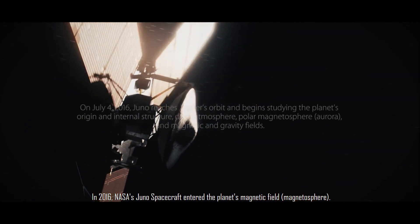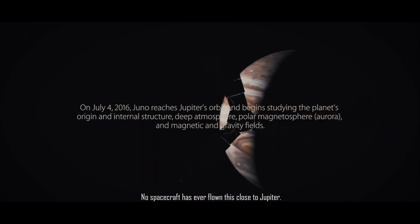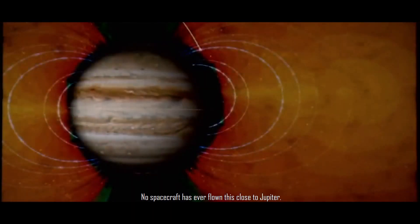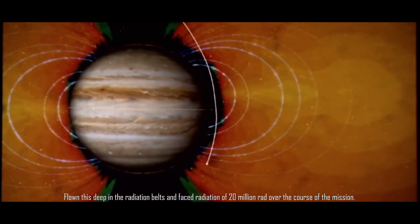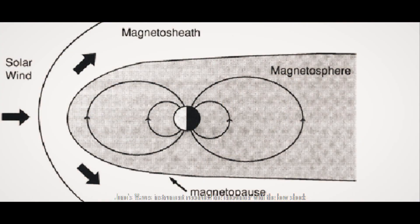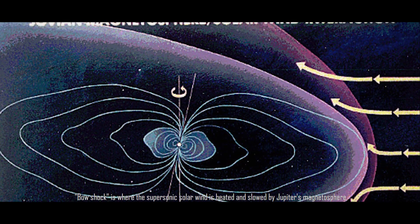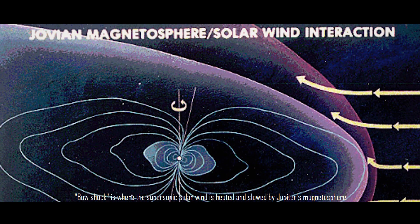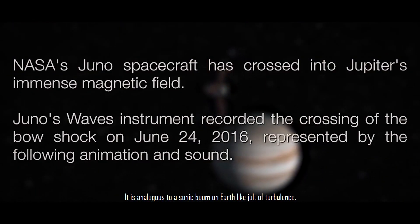In 2016, NASA's Juno spacecraft entered the planet's magnetic field. No spacecraft has ever flown this close to Jupiter, flown this deep in the radiation belts, and faced radiation of 20 million rad over the course of the mission. Juno's wave instrument recorded the encounter with the bow shock — an area right outside the gas giant's magnetosphere — over about two hours on June 24th, 2016. Bow shock is where the supersonic solar wind is heated and slowed by Jupiter's magnetosphere, analogous to a sonic boom on Earth, like a jolt of turbulence.